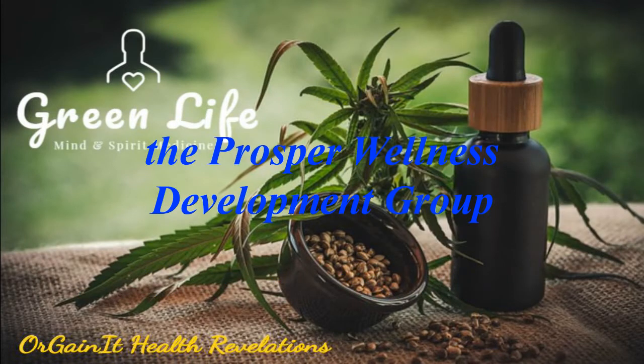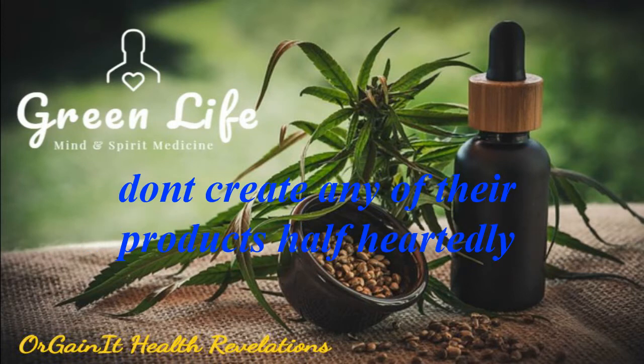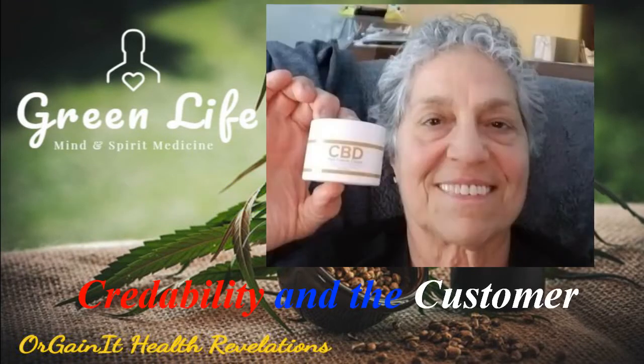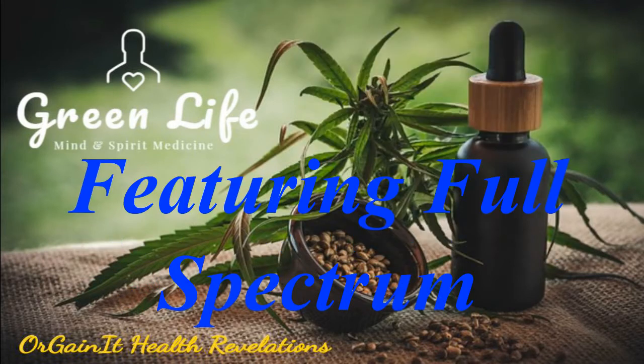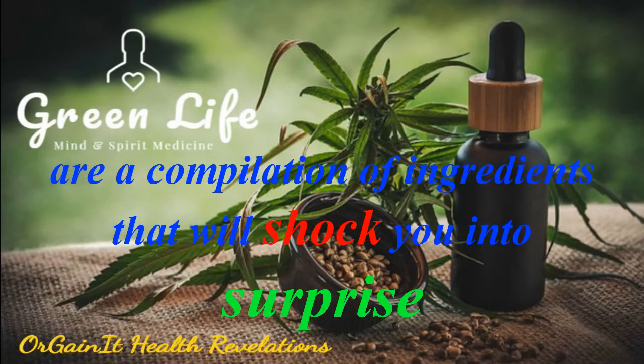The Prosper Wellness Development Group of in-house nurture and pharmaceutical specialists don't create any of their products half-heartedly. Their products are developed for both credibility and the customer. The Prosper CBD Pain Freeze Cream featuring full spectrum CBD, arnica, castor oil, peppermint oil, aloe, green tea extract, willow bark extract, and menthol are a compilation of ingredients that will shock you into surprise.